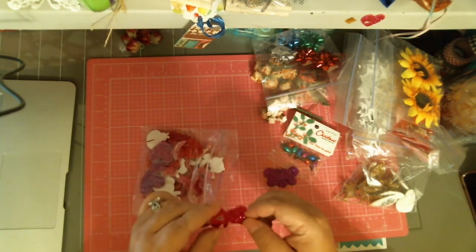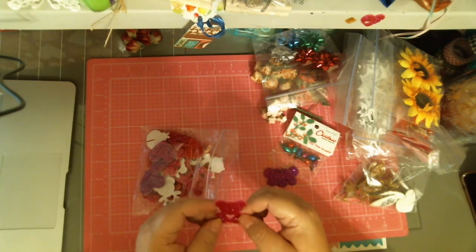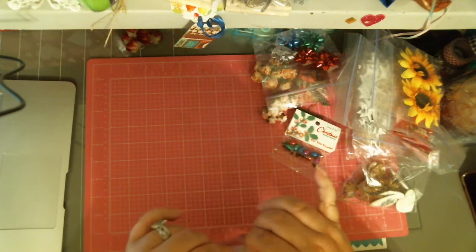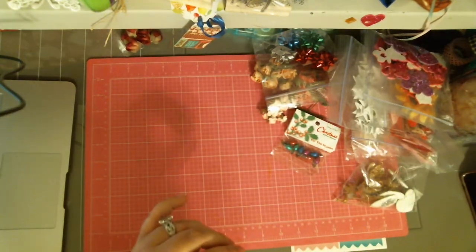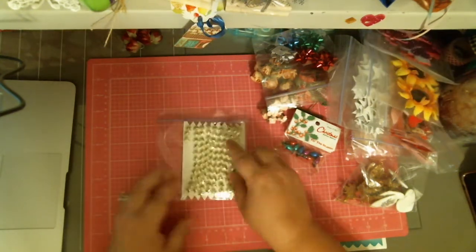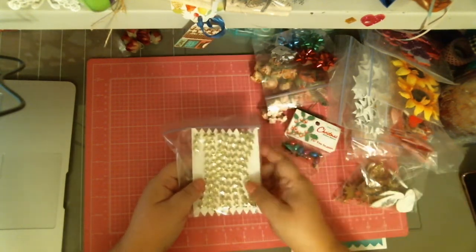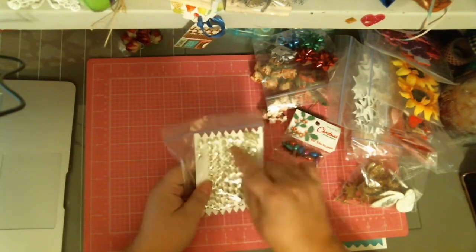And here is a little teddy bear, so it's just all kinds of different little things in there. I won't take any more out because I take too long guessing. And then she sent me these gold stars — those are cute, cute, cute, cute.